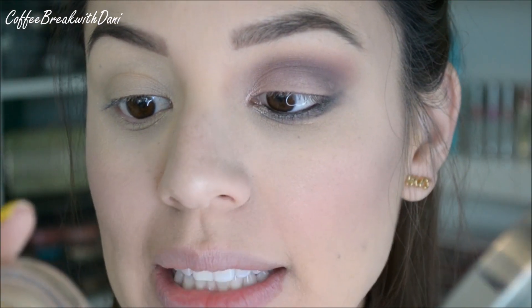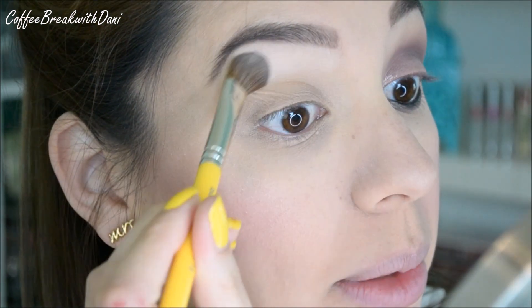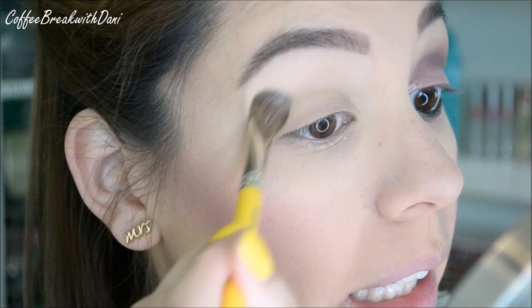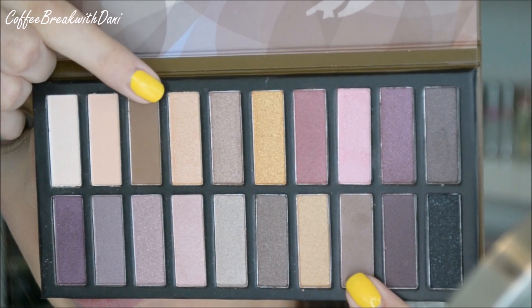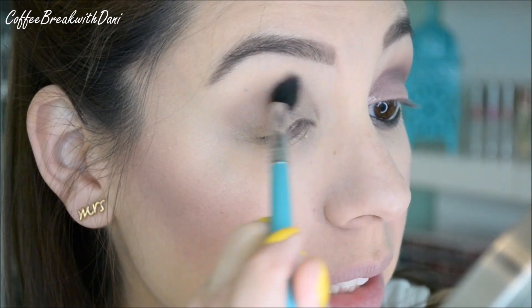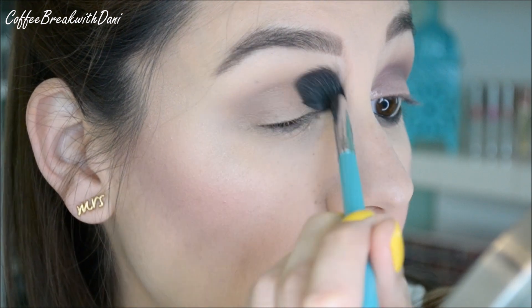I already went ahead and primed my eye with Mac Paint Pot in Soft Ochre. First I'm going to take my giant fluffy blending brush and take the very first color in this palette, which is a matte cream shade, and apply that under my brow bone and all the way to my crease. This is going to highlight my eyebrows subtly and help me blend out the transition shade. Then I'm going to take a giant fluffy blending brush like this E40 and take a little bit of these two brown shades — one is a really warm brown, the other's a cool brown — mixed together to create a custom transition shade, concentrating that on the center of the crease.